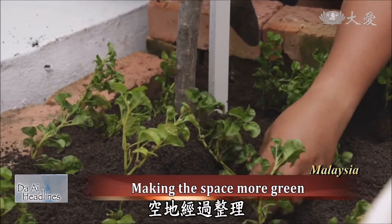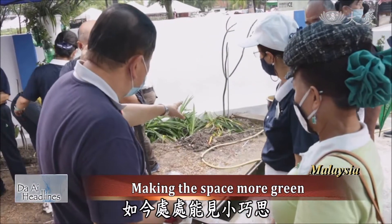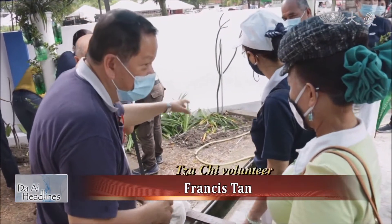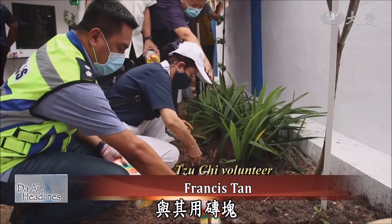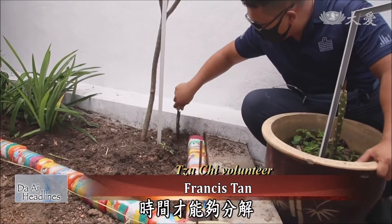The open space has been cleaned up and greenery has been added. Now you can see creativity and innovation everywhere. Instead of using bricks, let's use this — plastic, which can last a long time because it takes a long time to decompose.